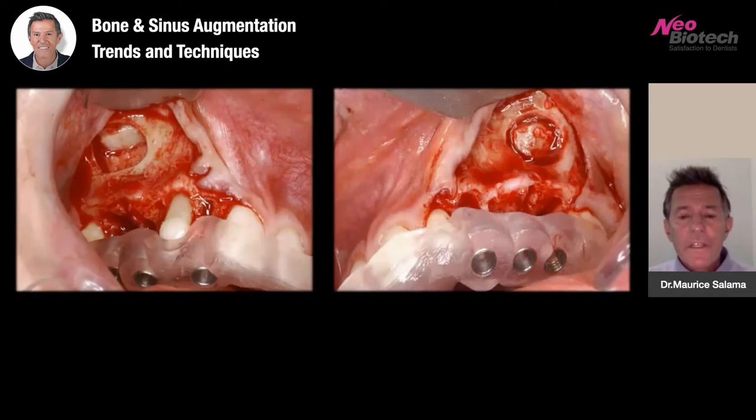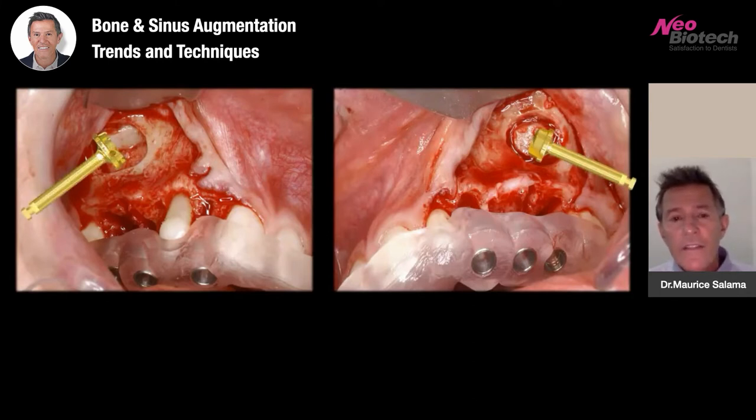Once the patient accepts the mock-up and the treatment plan assessment based upon the digital wax-up, we are then going to proceed with a digitally guided solution. You can see a fully guided solution here — we're going to do sinus augmentation. A lateral access is being performed, and at the same time, using the retained permanent dentition to support the surgical guide during implant placement. Accessing the lateral sinus today is much easier, more efficient, and more predictable because of the Neobiotech SCA and SCL kits.